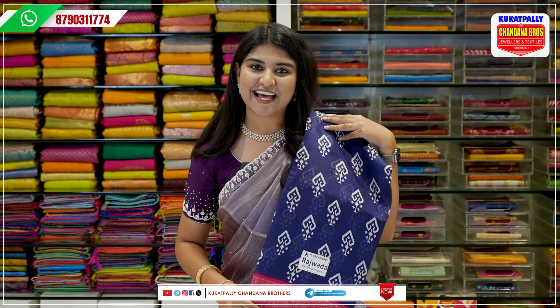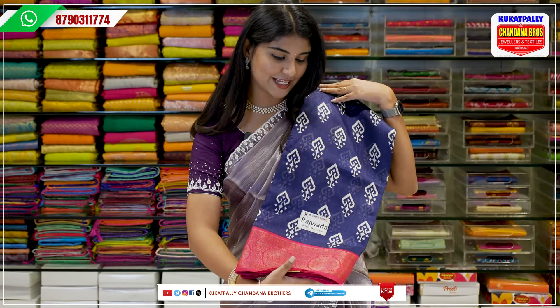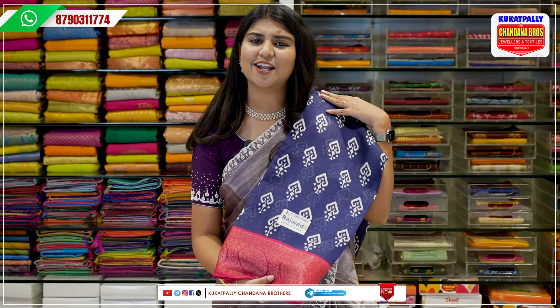Next is a Dola silk sari. This is a Dola silk trend. It is a beautiful print with a nice color combination. This Dola silk sari is just 425 rupees. It is very beautiful for daily wear.